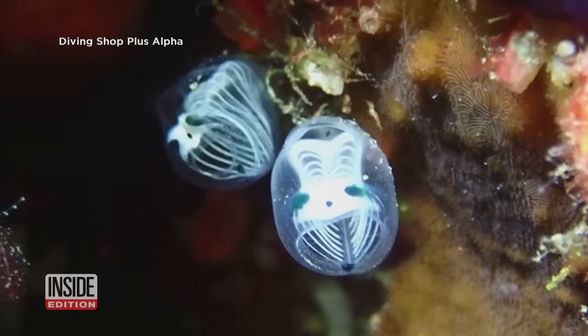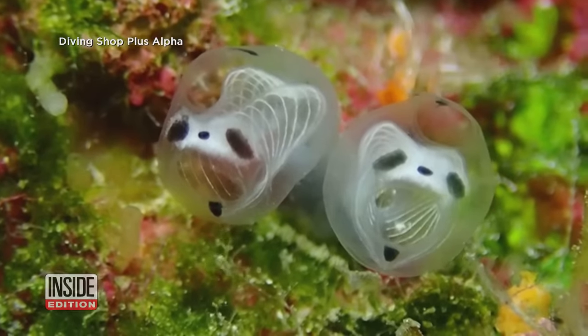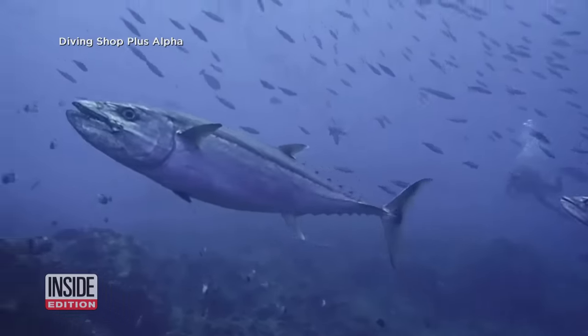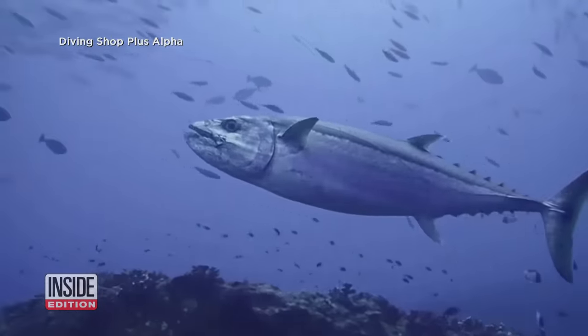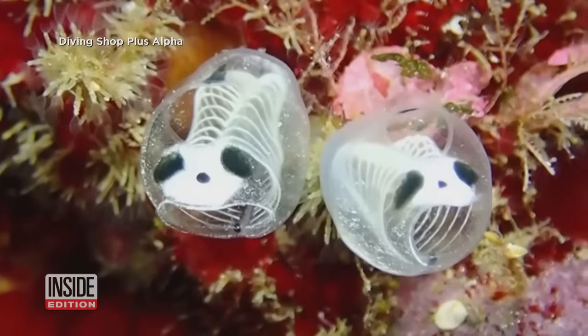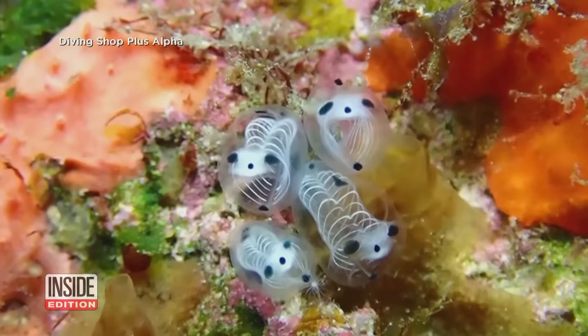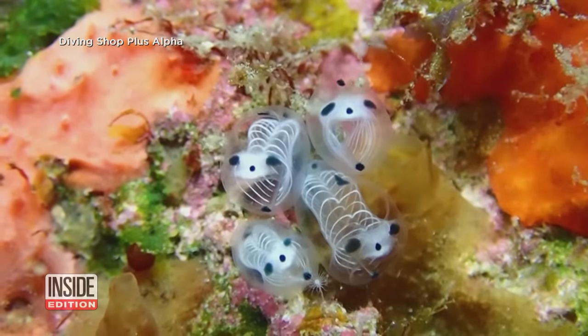The unusual creatures are tiny, measuring about two centimeters, or about three quarters of an inch long. Scuba divers around the Japanese coast began posting pictures of the sea squirts online around 2017. The pics caught the attention of researchers from the University of Hokkaido, who studied and have just released a paper on them.